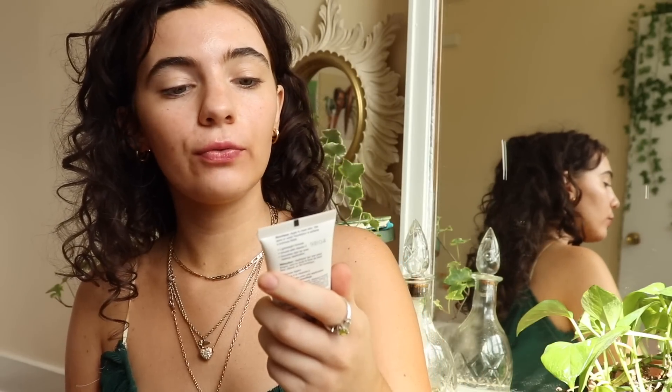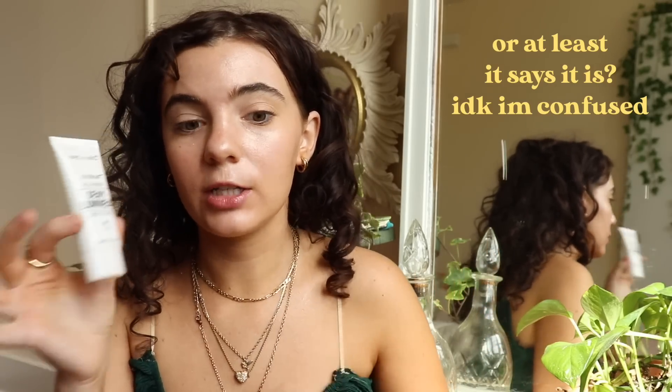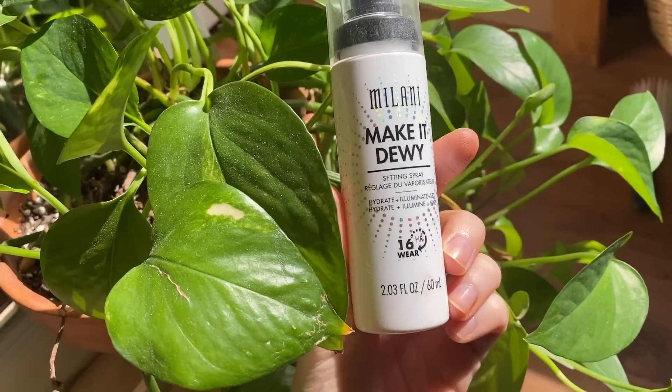Now I'm going to use this Wet n Wild Photo Focus Face Primer — it's the dewy version. Since my skin gets kind of dry I like to go dewy. It has almost a tint to it and you could honestly wear this on its own for a nice glimmer. I'm not totally sure about Wet n Wild's cruelty-free status since their parent company apparently sells in China, but this product is labeled cruelty free. Last step of prep is the Milani Make It Dewy Setting Spray — I put this on before and after makeup and it makes such a difference, making everything melt in and look so good.